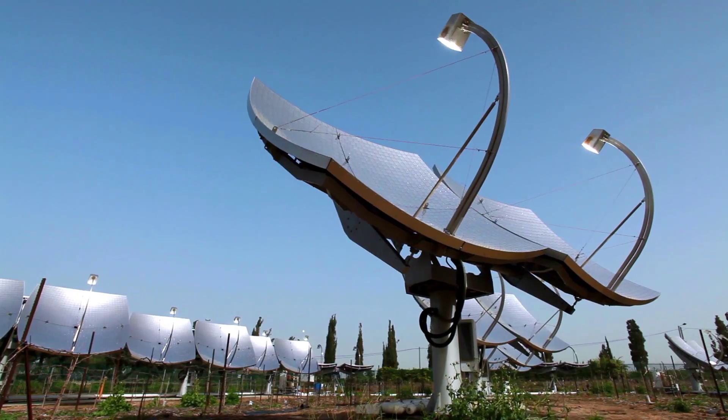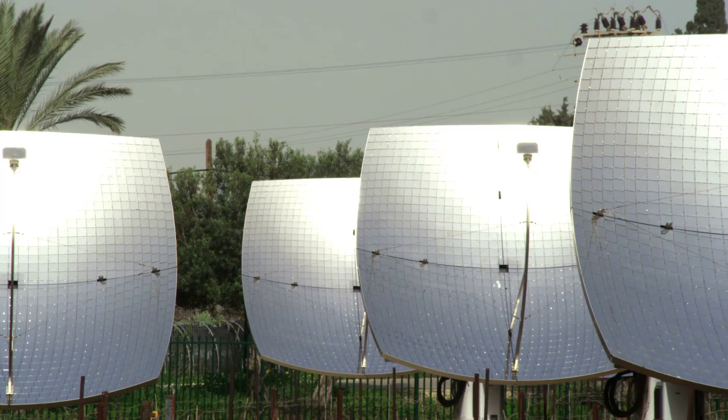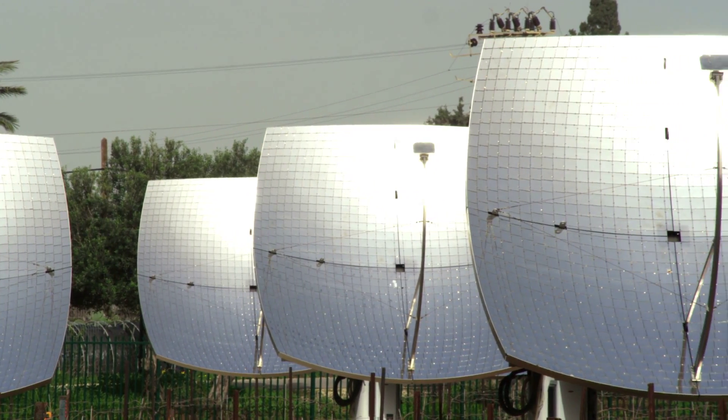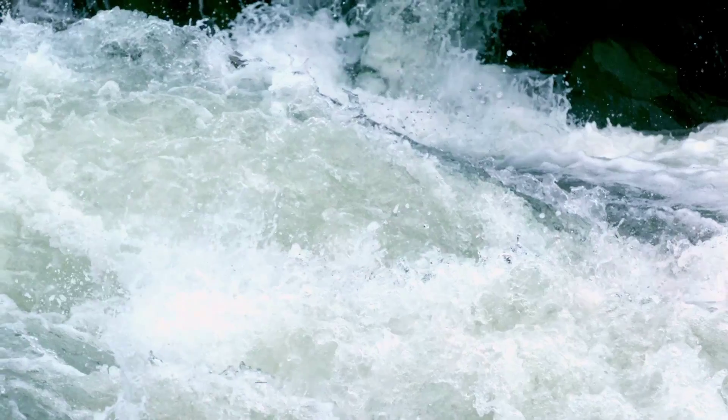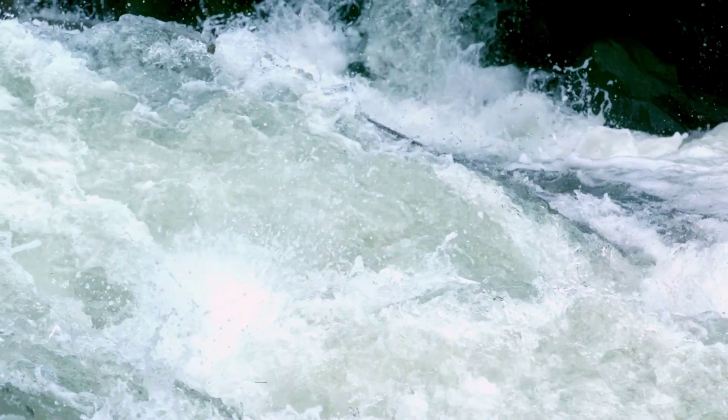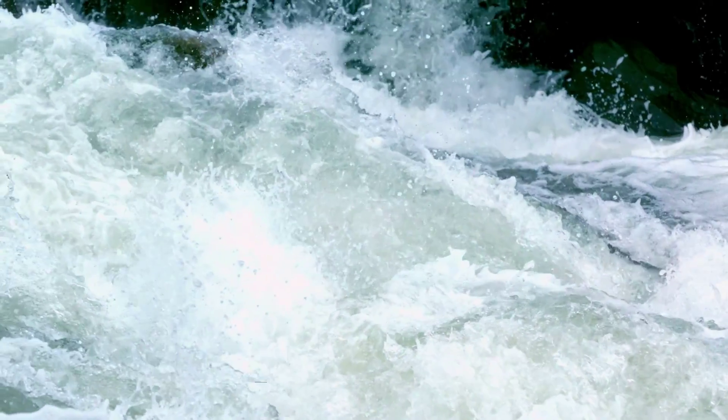What haven't we mentioned? Solar power — the only one that does not involve a generator. Presently, there are no large-scale solar projects in New Brunswick. Tidal power? Still in the experimental stage. Both are great topics for another time.